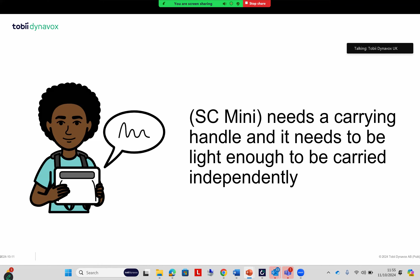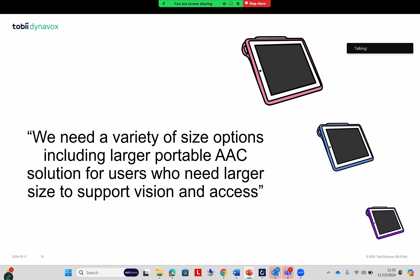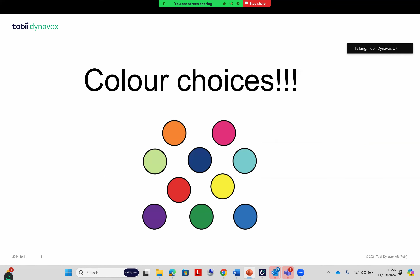With regard to the speech cases — nice, sleek cases for the iPad — although they were nice and light and portable, one piece of feedback we received was that they're not portable enough. For instance, on the smaller devices, it would be great to have handles built in to make them easier to carry and more ergonomic. For the larger size devices, we want them available to mount — so multi-access devices with larger screens that make it easier for those with visual impairments or who are using alternate access methods.